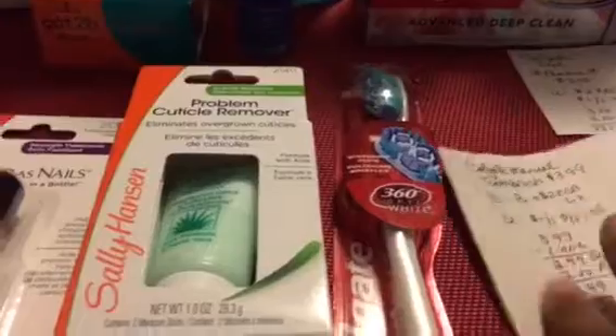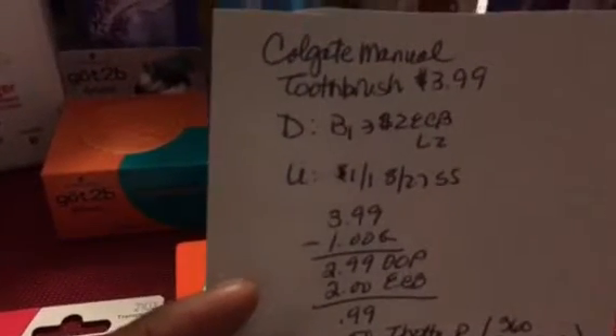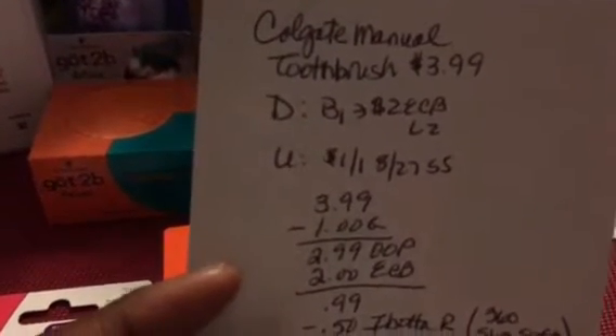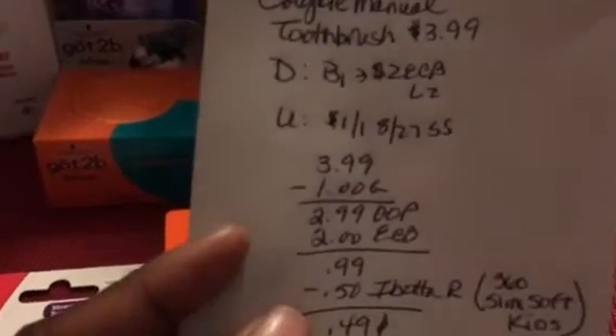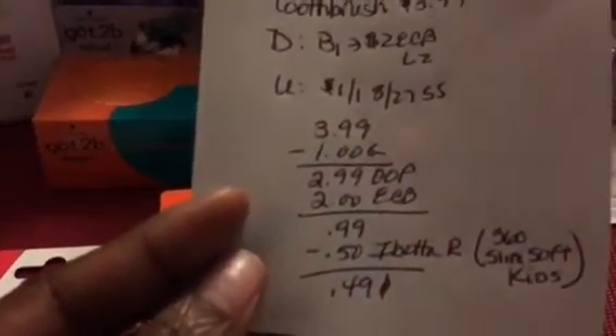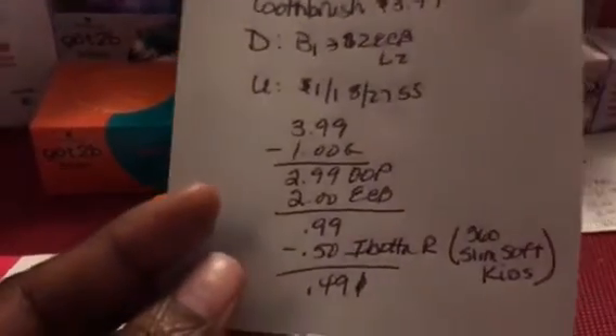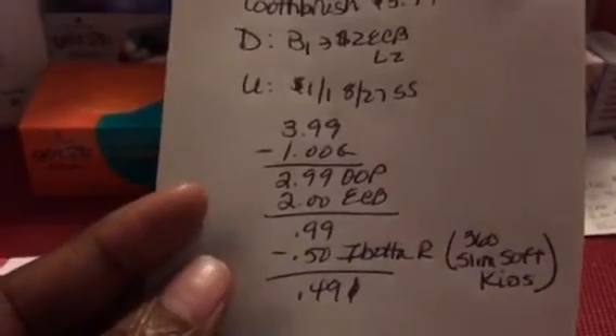Then I got the Colgate 360 toothbrush at $3.99. The deal is buy one, get $2 back in ECB, with a limit of two. I used a $1 off one coupon from the 8/27 SmartSource, so I paid $2.99 out of pocket and got $2 back — a cost of 99 cents. There's also an Ibotta rebate for 50 cents back on the purchase of a 360, Slim Soft, or Kids toothbrush, so this ended up costing 49 cents.